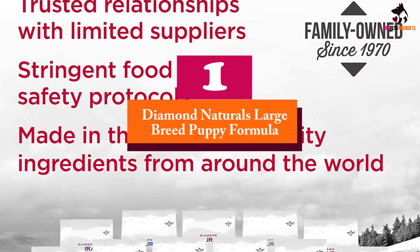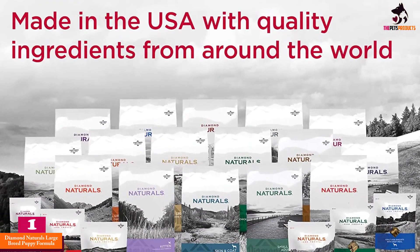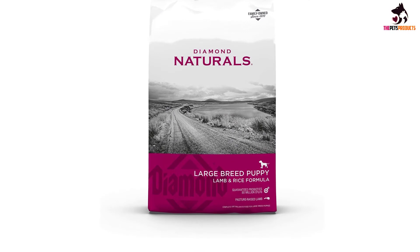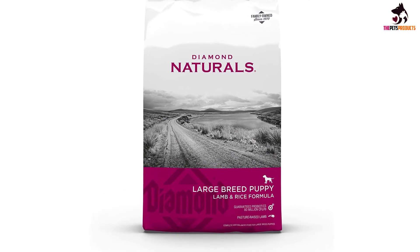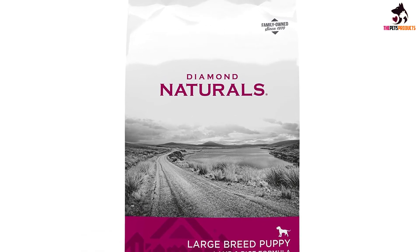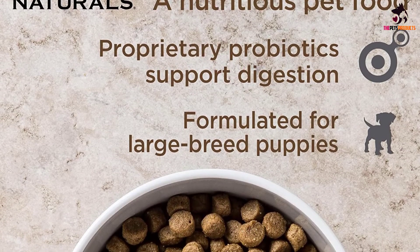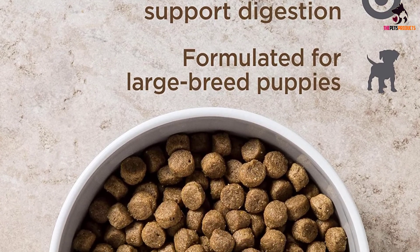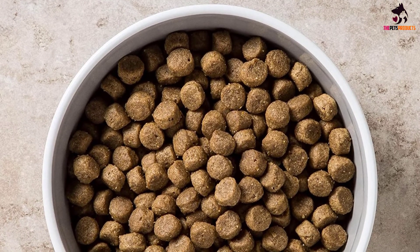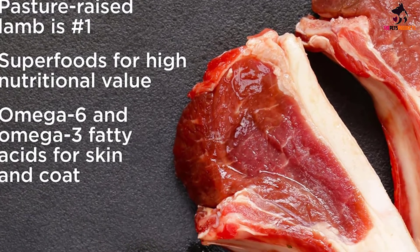Finally, at number one, we have the Diamond Naturals Large Breed Puppy Formula. With a smaller kibble for easy eating, this lamb and rice formula has the protein and nutrients large breed puppies need to thrive. Lamb is the main protein, giving the kibble a rich meaty taste that's easy to digest. It includes beneficial vegetables and fiber for vitamins and minerals, probiotics for gut and immune health, glucosamine and chondroitin for healthy joints, essential fatty acids including DHA for developing brain and eyes, and L-carnitine for efficient energy conversion.